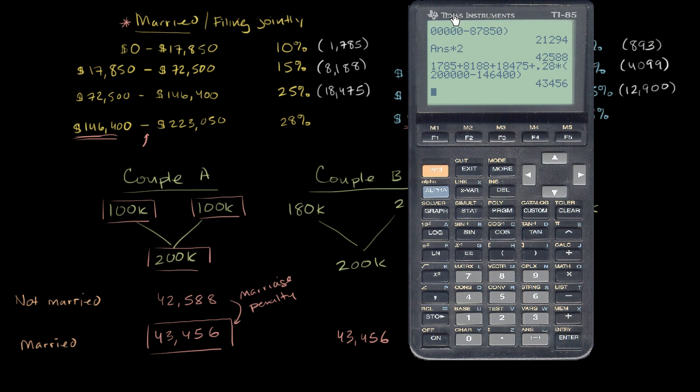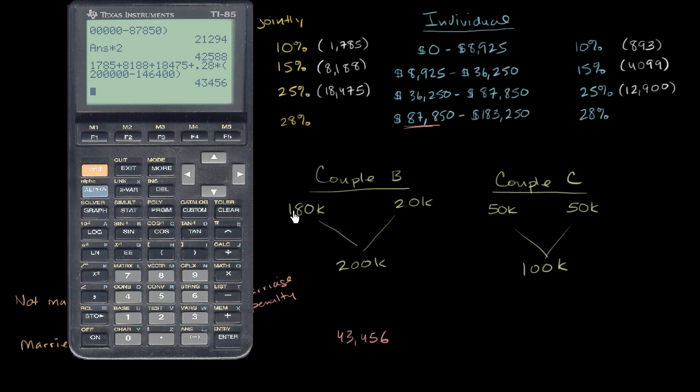The first member of the couple makes $180,000 in taxable income. They pay 10% on the first $8,925 — that's $893 — plus $4,099, plus $12,900 for the lower brackets. Then we add 28% of the increment above $87,850, which is $180,000 minus $87,850. This spouse is going to pay $43,694.